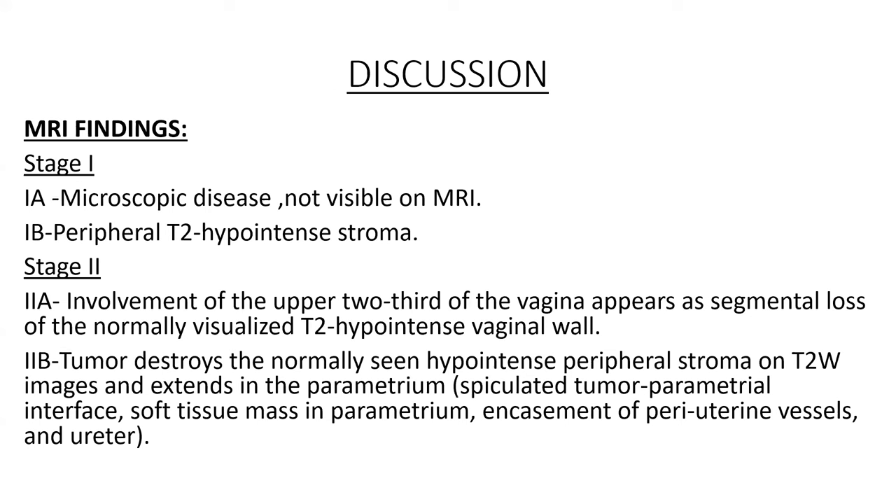MRI findings by stage: Stage 1A — microscopic disease, not visible on MRI. Stage 1B — there is loss of peripheral T2-hyperintense stroma. Stage 2A — involvement of the upper two-thirds of the vagina, appearing as segmental loss of the normally visualized T2-hyperintense vaginal wall.